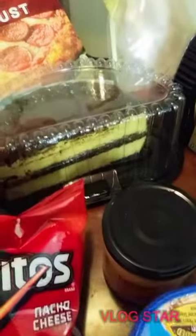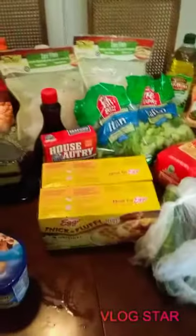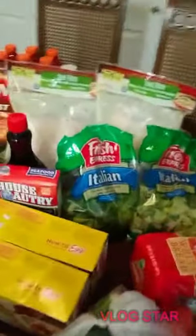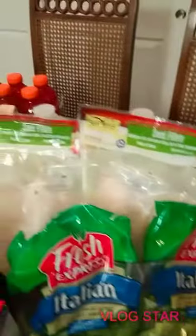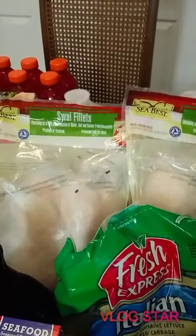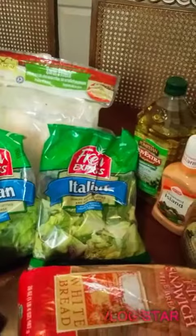I picked up some salsa con queso medium — probably not pronouncing that right — and chocolate cake. I didn't make it so I can't take credit for that. Also I got some syrup, two bags of romaine lettuce — called Italian lettuce. Tonight I'm gonna cook some suave fillets.